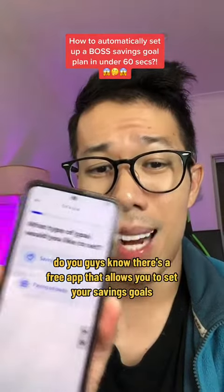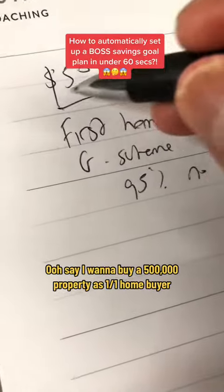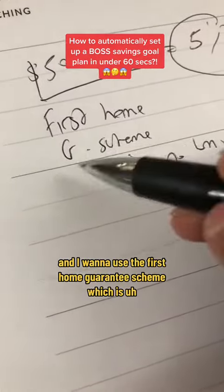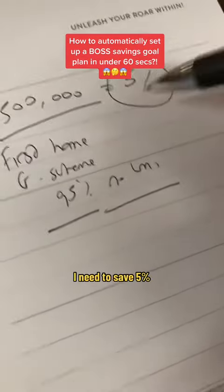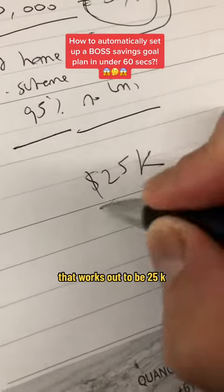Do you guys know there's a free app that allows you to set your savings goals? Say I want to buy a $500,000 property as a first home buyer and I want to use the First Home Guarantee Scheme, which is borrow 95% with no mortgage insurance. I need to save 5%, which works out to be $25,000.